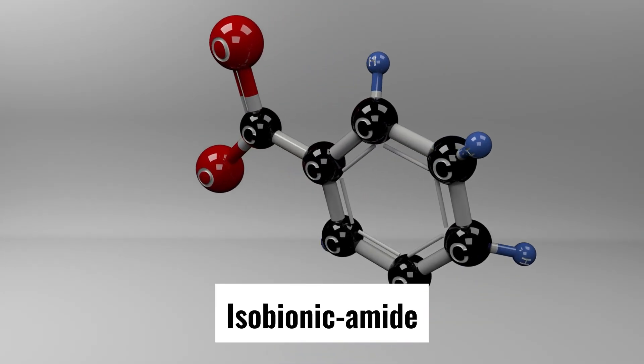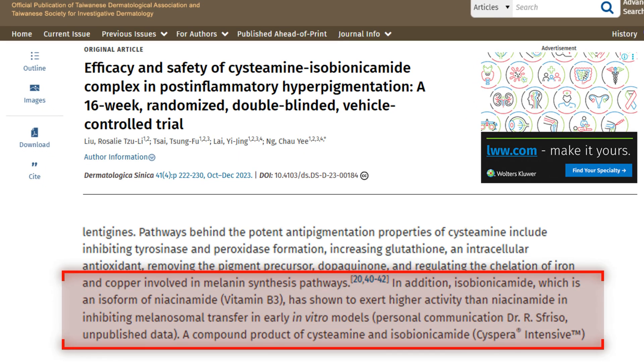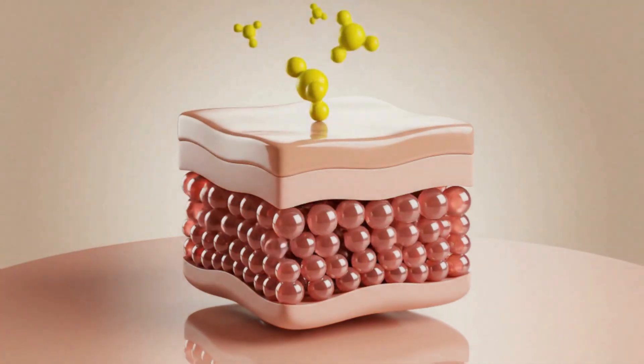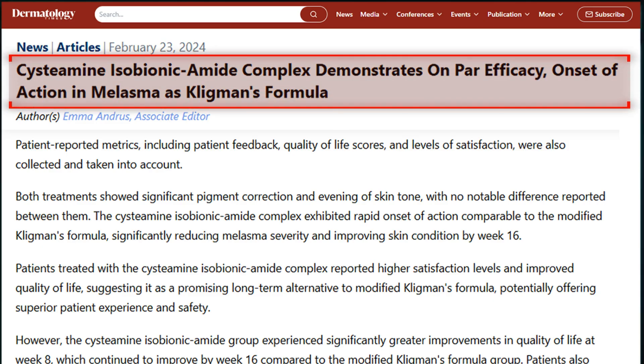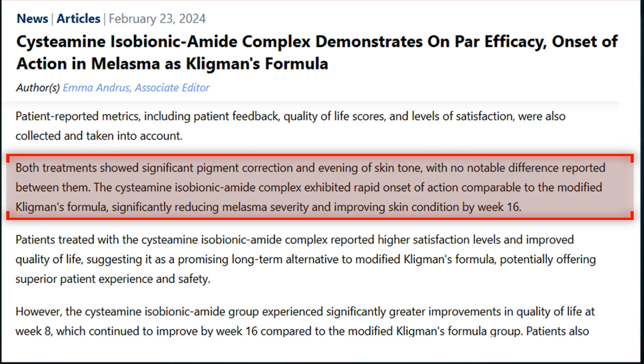The mechanism includes inhibition of tyrosinase and peroxidase, chelation of copper iron involved in melanin synthesis, increasing intracellular glutathione, and reducing melanosome transfer. The complex also includes isobionicinamide, a vitamin B3 derivative that enhances Cystamine's effect by inhibiting melanosome transfer more effectively than niacinamide in early testing. In a double-blind RCT published in the Journal of Drugs in Dermatology comparing the Cystamine complex versus modified Kligman's formula in 80 melasma patients, patients using the Cystamine complex reported higher satisfaction and better quality of life at weeks 8 and 16.